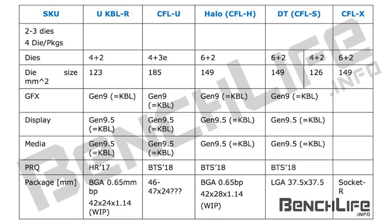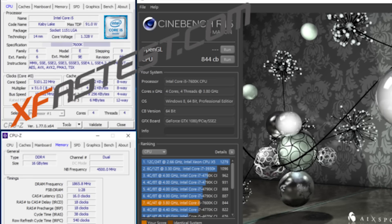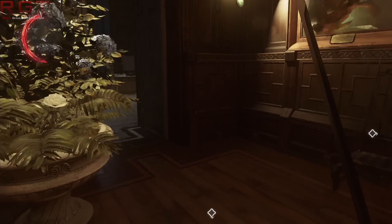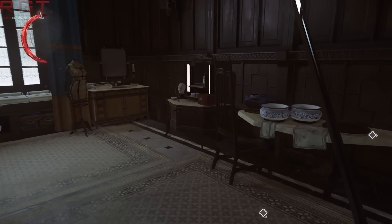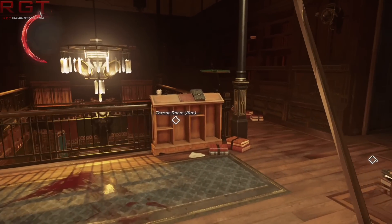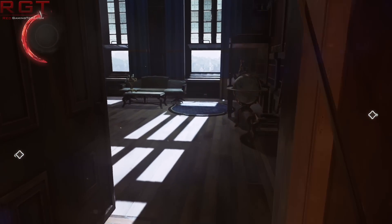CoffeeLake is in itself very similar to Kaby Lake. It's still going to be utilizing the 14nm FinFET process, and we're going to see a very small increase in performance over Kaby Lake. In other words, it's probably going to be a few IPC tweaks here and there, and possibly some clock speed tweaks, although that's not 100% confirmed.